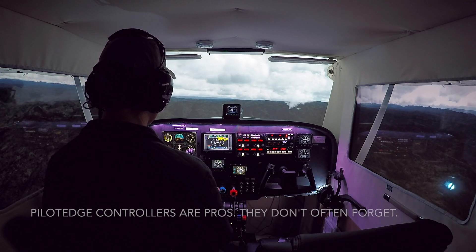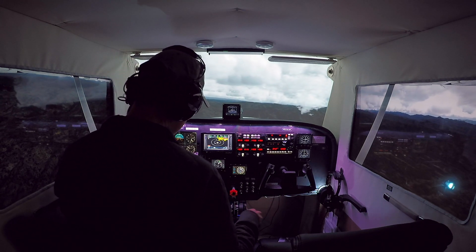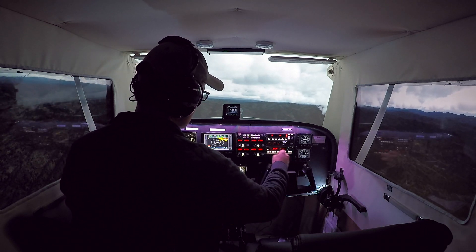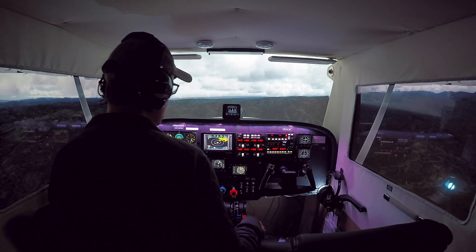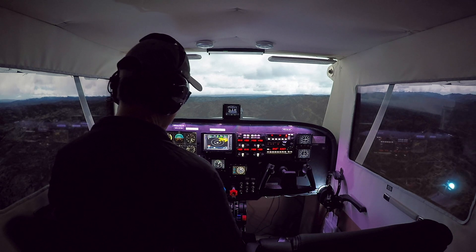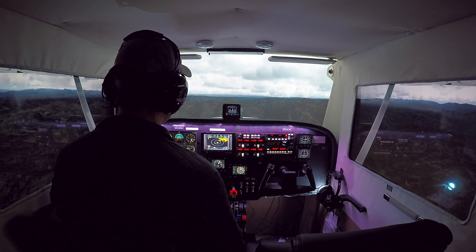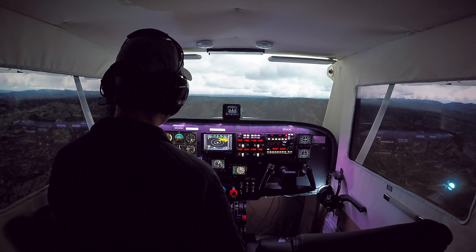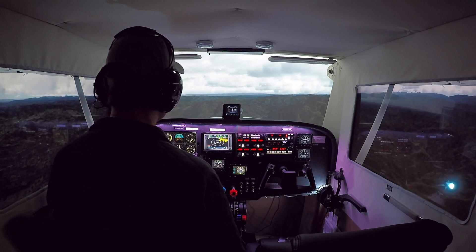1-5 JG, Santa Barbara Approach. Squawk 6337. 6337 with a flash for 1-5 JG. 1-5 JG, contact 1-4-Northeast, Santa Maria Airport — Santa Maria, altimeter 3005. 3005 for 1-5 JG, thanks.